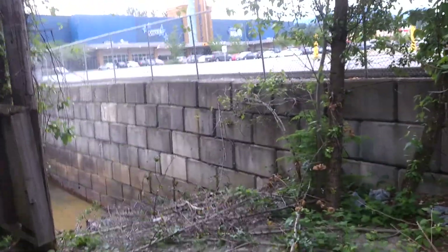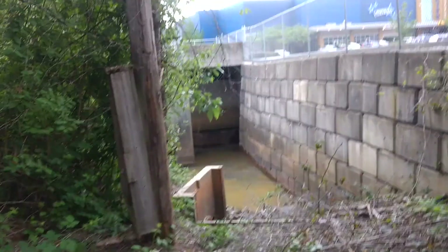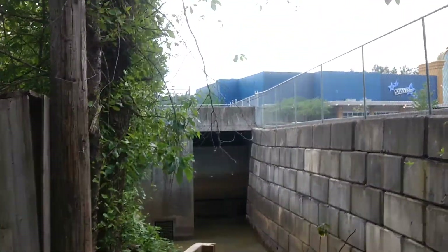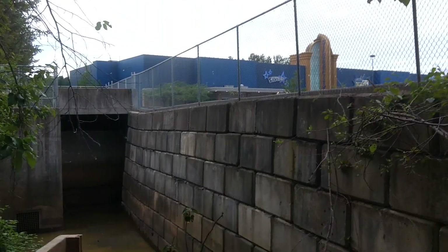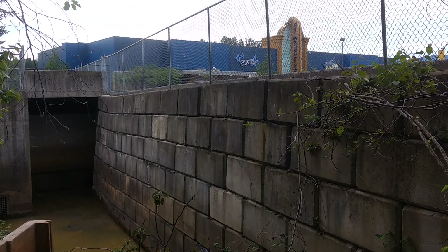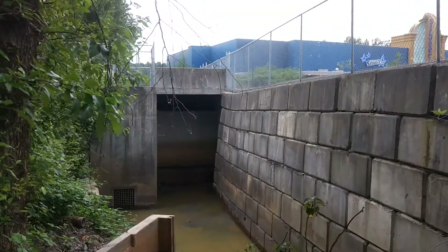But look at what's happening. You can blame it on water — people will. But those were in better alignment, but this has been changing. I've talked with maintenance here and helped make him aware there's a big problem going on here. Look at how much that's dropped — wow — that could be maybe over a foot, or close to a foot I should say.